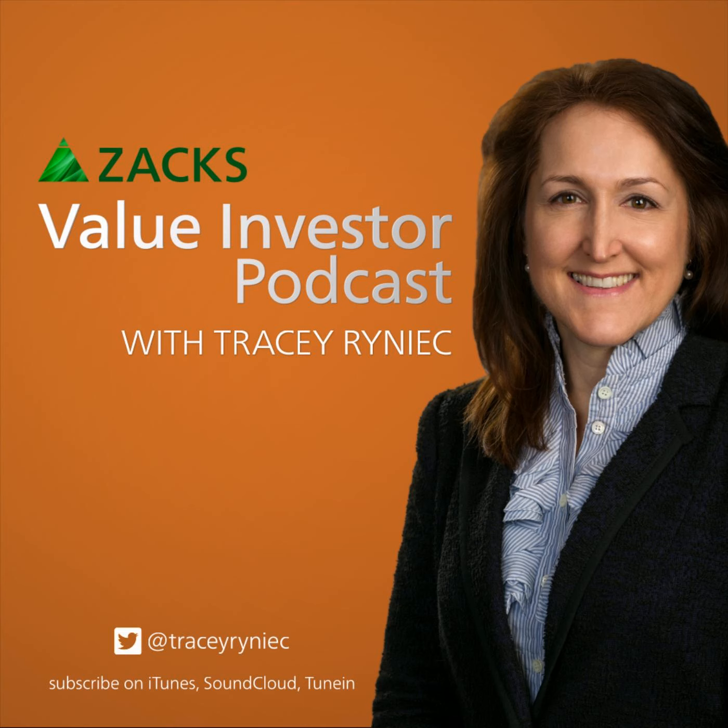EMCOR is another one you really need to be investigating. You might want to check out the earnings report from this quarter because I'm not sure why this is so weak either, given the value metrics and the growth outlook. EMCOR, ticker EME.